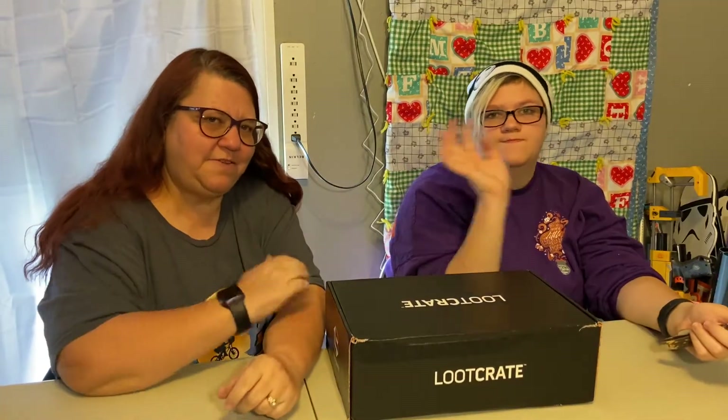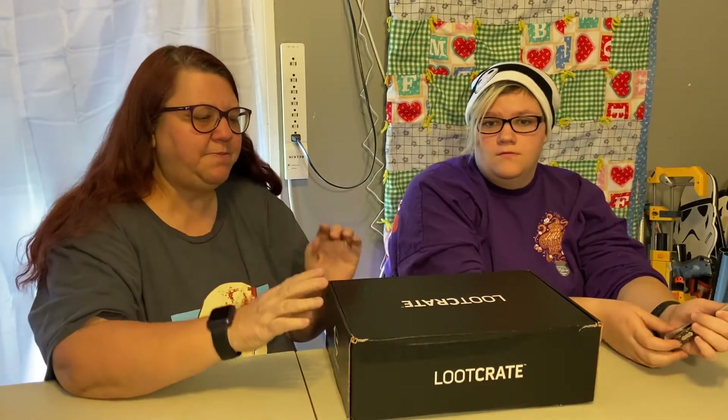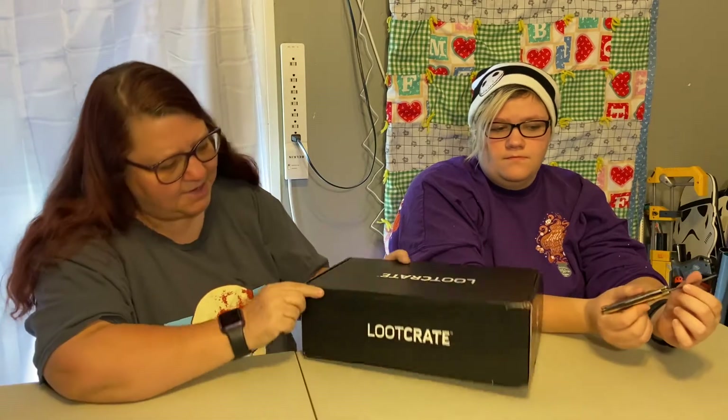Hey everybody, it's Michelle and Savannah here. We are opening up subscription boxes today.